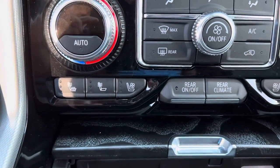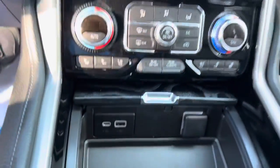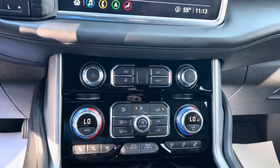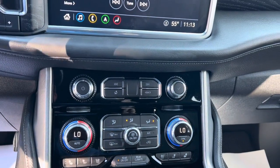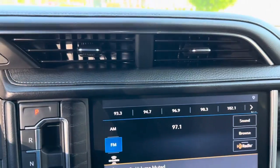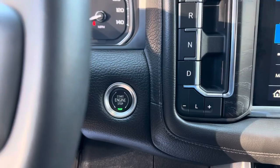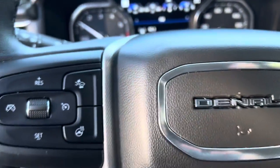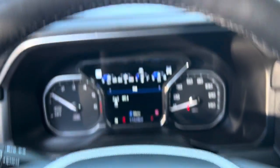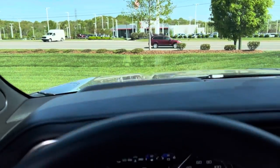Got your heated and cooled leather seats, rear climate control. Turning the radio off here — push button shifter, push button start. And there you go — got your heads-up display, flashing a little bit because of the camera.